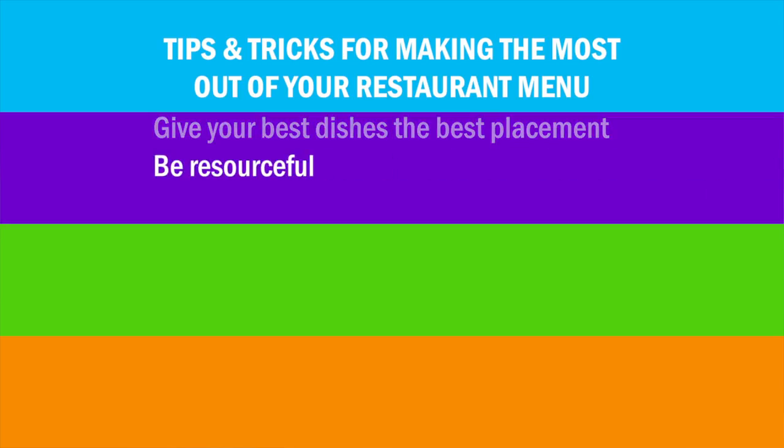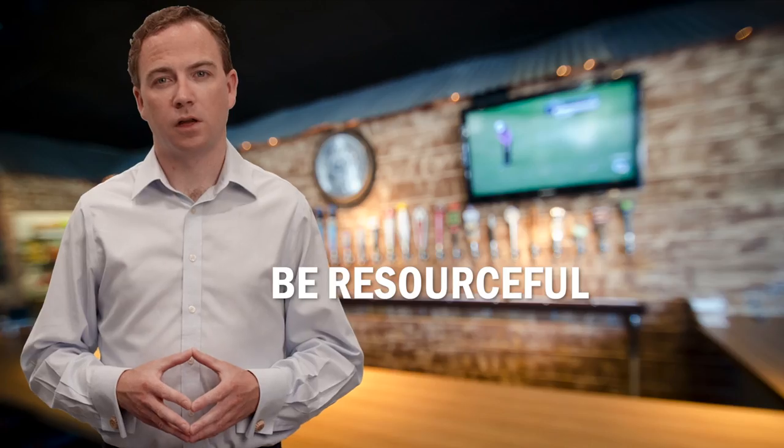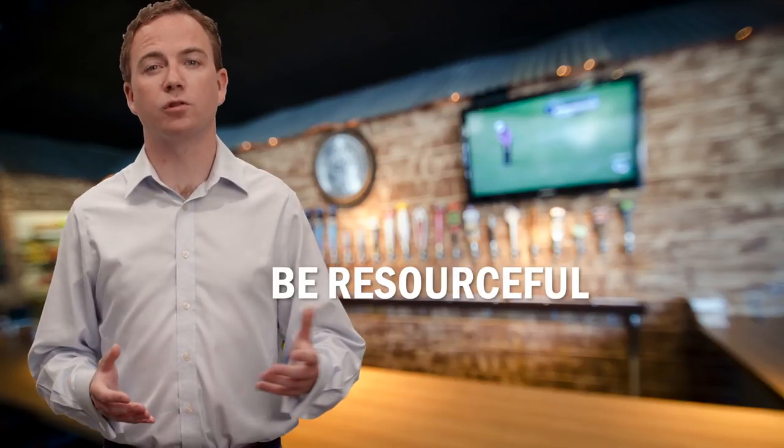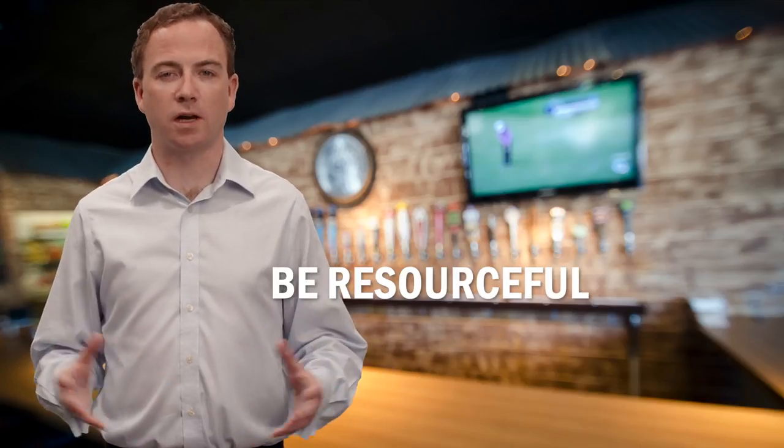Number two: be resourceful. Do you have a burger on your menu? Add a few different toppings or a new sauce and you have an entirely different menu item without adding much cost, but maybe more profit. If you offer a shrimp salad, consider creating a shrimp pasta, pizza, or risotto dish to get the most out of your ingredients.